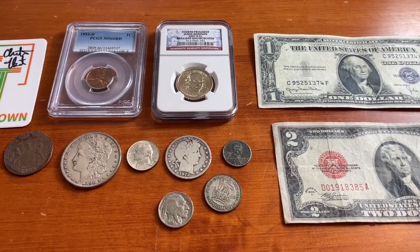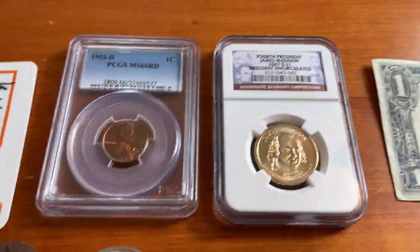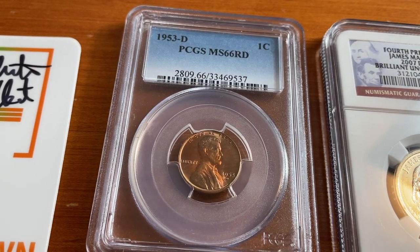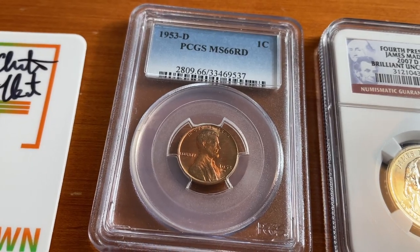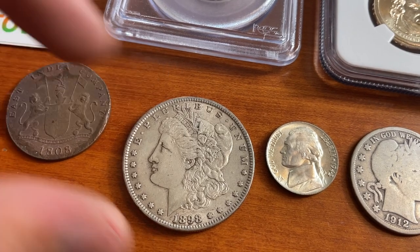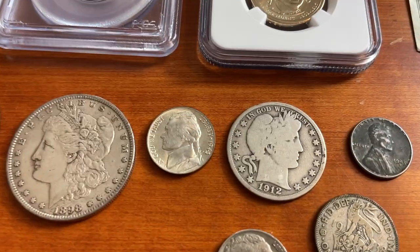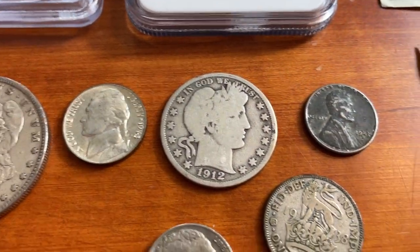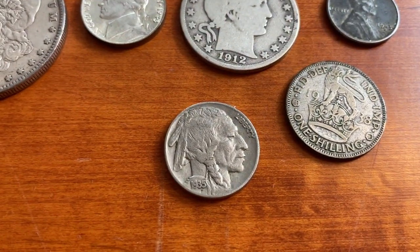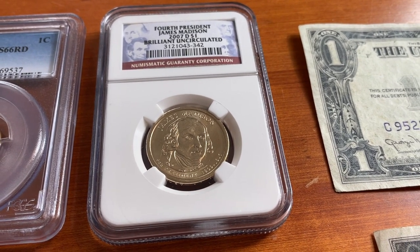Another bag coming in high here. We've got a 1928D and 1935 Silver Certificate — the earlier one this time, which is actually a slightly more valuable coin. I factored it in for 25 bucks at retail: a 1953-D PCGS Mint State 66 Red. We also have a nicer 1898 Morgan Silver Dollar, a 1808 Shipwreck 20 Cash from the East India Company, an uncirculated 1943-P War Nickel, a 1912-D Barber Half, a 1938 Great Britain 50% Silver Shilling, a 1935 Buffalo Nickel, and a James Madison BU NGC Presidential Dollar.